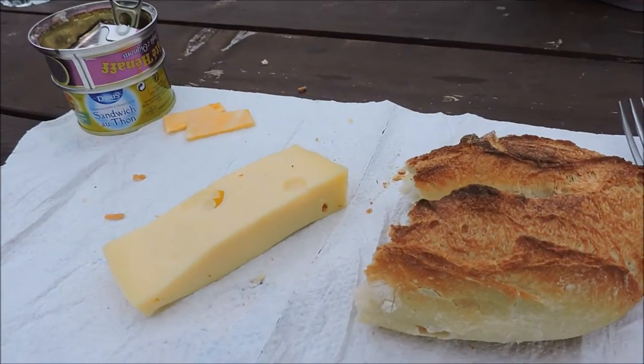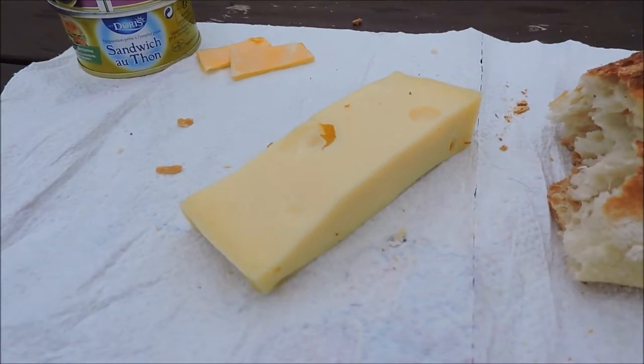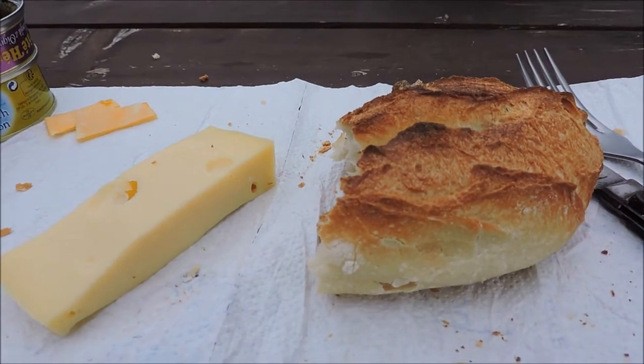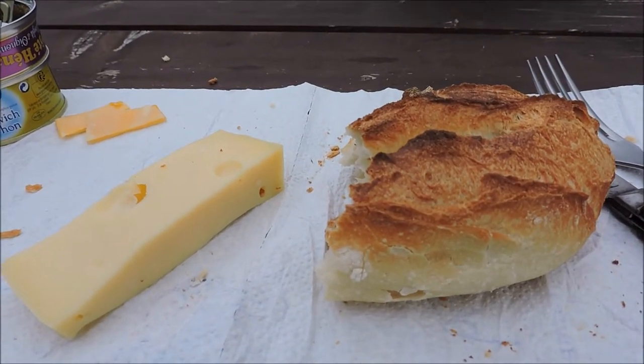C'est peut-être une maladie, docteur, mais j'ai toujours faim moi. Donc voilà, il faut que je m'arrête. C'est vrai que quand je me suis arrêté ici, j'ai regardé mon téléphone portable, il était midi 5. Je me régale. Un bon morceau de Maasdam, parce que j'aime bien le fromage, avec il me reste un petit croûton de pain.